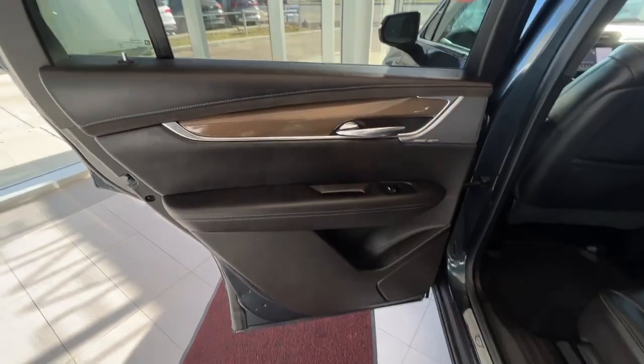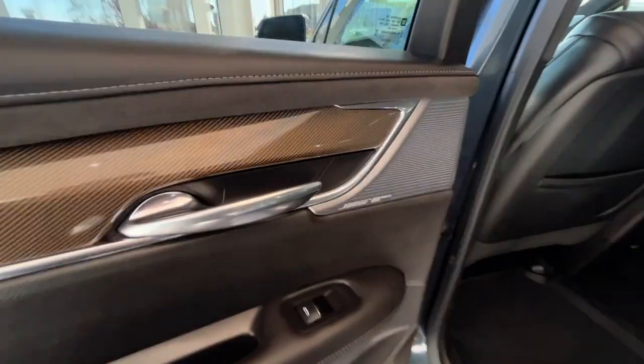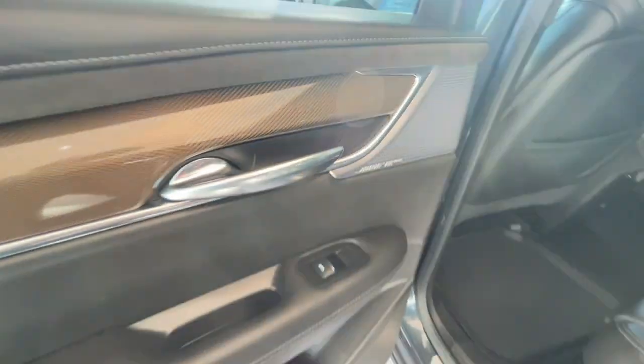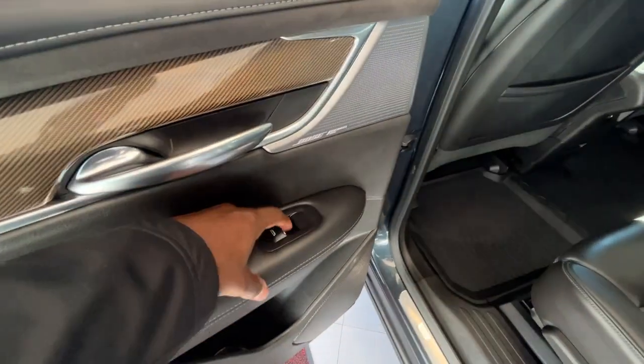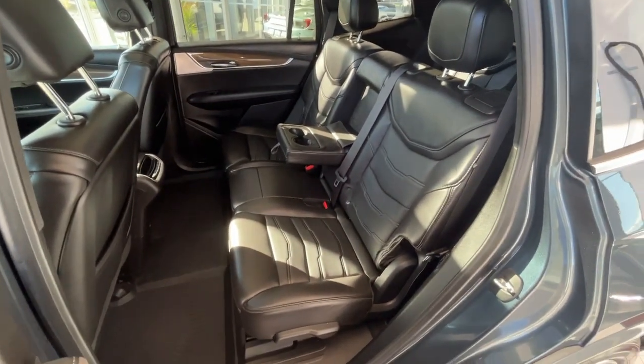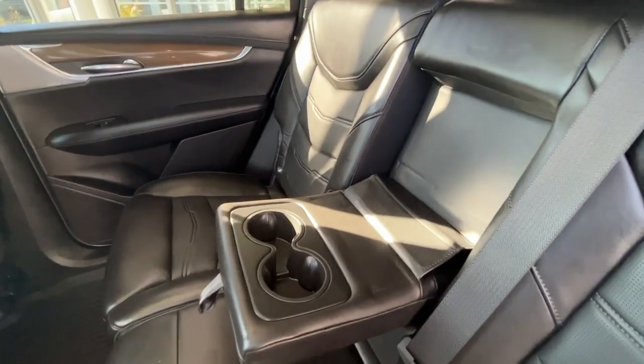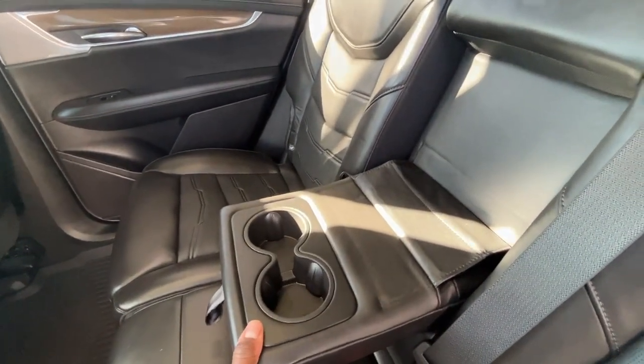Moving to your interior, you'll have that same style door panel with your Bose audio system, your handle and window control. Here's a look at your second row seating, which is a 60/40 split, and the center row has a hideaway for cup holders.